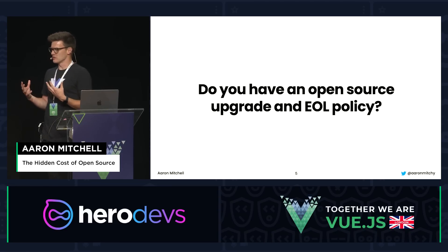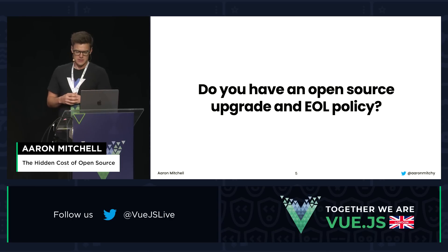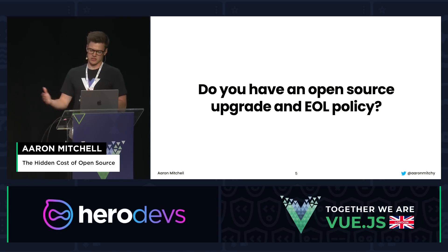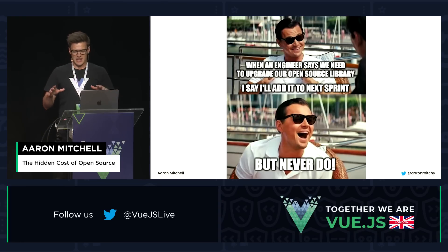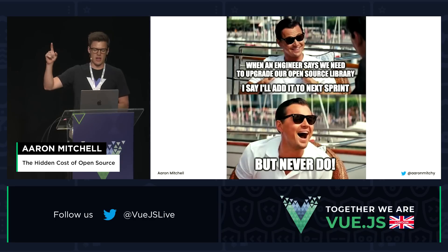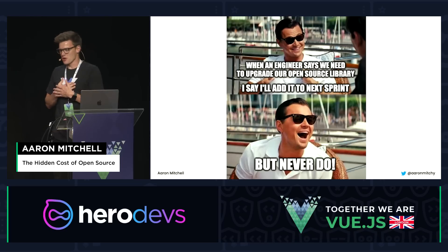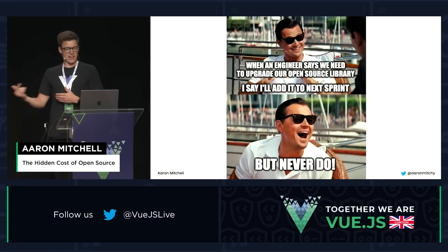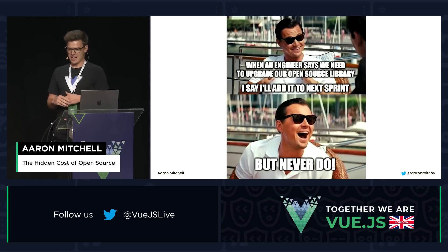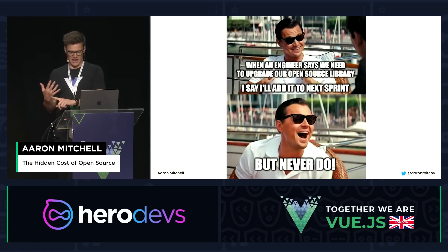This prompted a question for me: do we have some kind of an open source upgrade or end-of-life policy? I was in product management for six years before I started FreePlay, and I remember sprint planning meetings where everything for the sprint was laid out. It's always at the end that an engineer would raise their hand and say, by the way, that library we're using needs to be upgraded. As a product manager, I have a roadmap to deliver against, and upgrading is not on the roadmap. So I'd tell them we'll get that added to the next sprint — and then magically it's not there. This is the playbook of PMs: commit, do nothing, gaslight, and repeat.